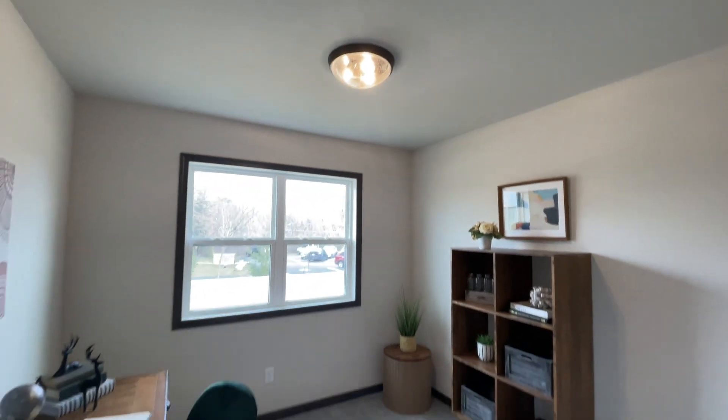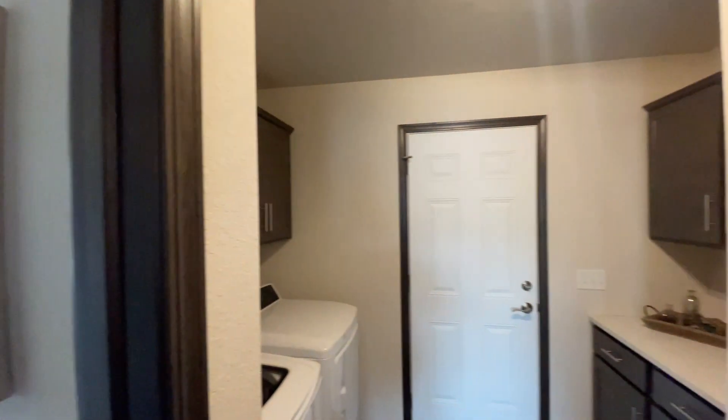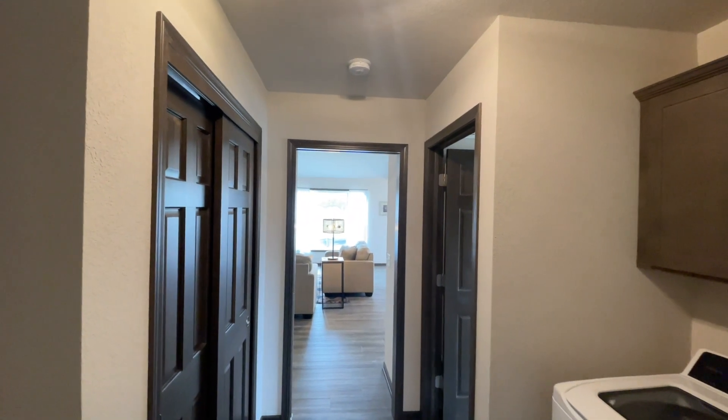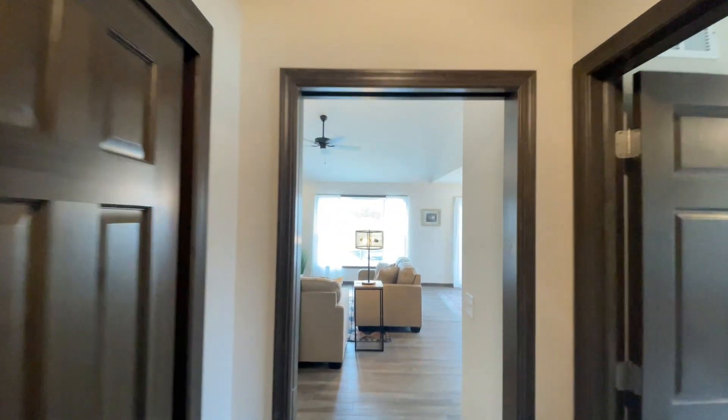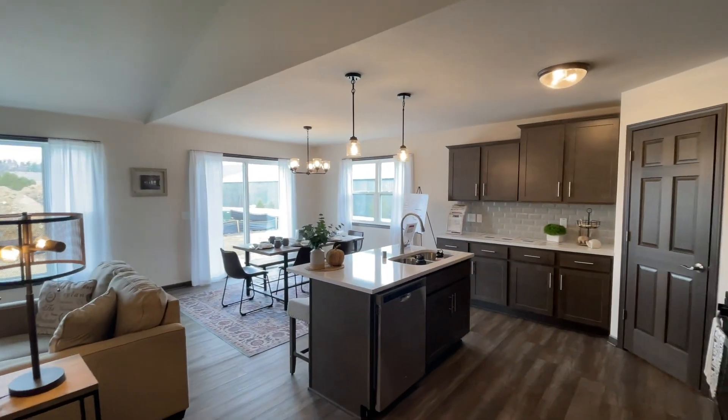What's really cool about this area right here — there is a sliding door that you can close off completely. Like, say you're in the living room and you don't want to hear the washer and dryer. You can just slide that door and you won't hear anything.